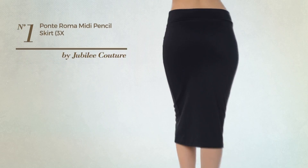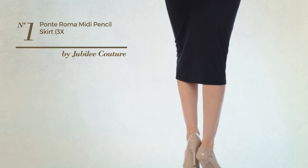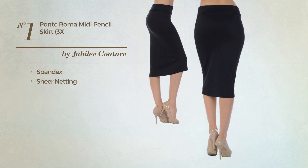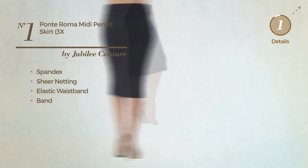Number 1: An All-Casual Midi Length Slim Skirt featuring a nude look, made of flexible spandex, accentuated with sheer netting. This skirt includes an elastic waistband and band. Available in 24 colors.